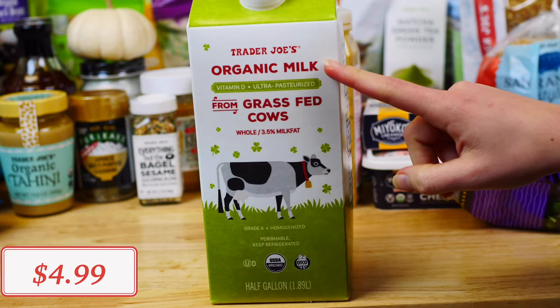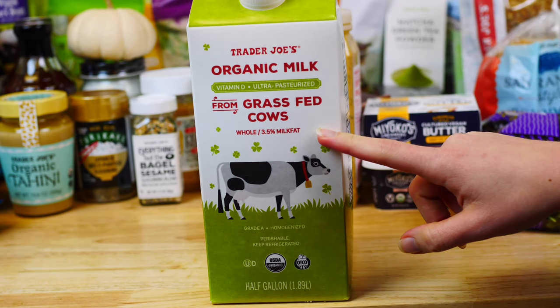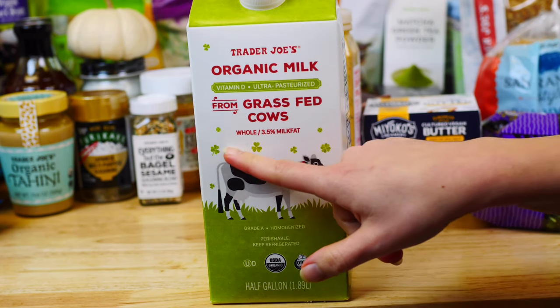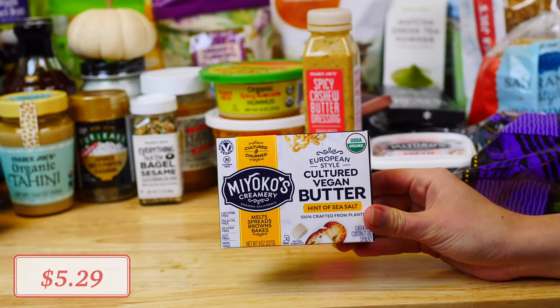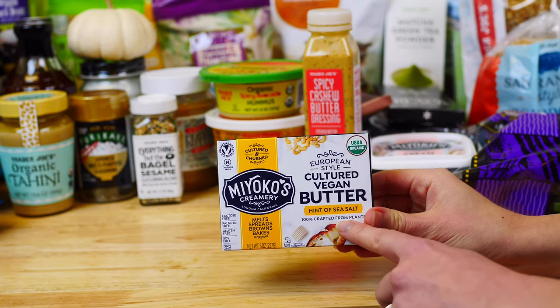When it comes to milk, you want to purchase 100% grass-fed organic whole milk, since it has higher omega-3 fatty acids. This is the milk that my kids love to drink.